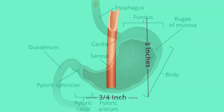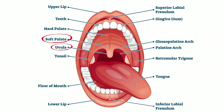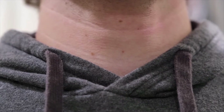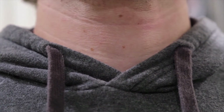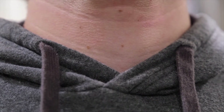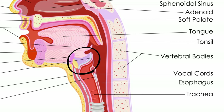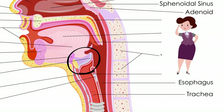Your esophagus moves food from your throat to your stomach. When you swallow, two important things happen. First, the soft palate and uvula move backwards to help prevent food from going into the nasal cavity. Next, your larynx, also called your voice box, rises slightly. This causes a flap of cartilage called the epiglottis to cover the opening of the trachea, preventing the food from going down the wrong tube.